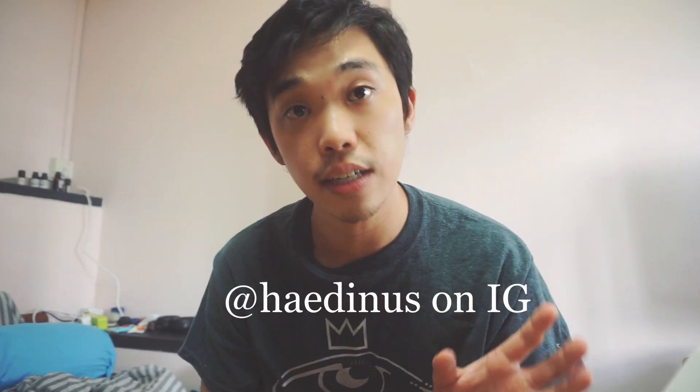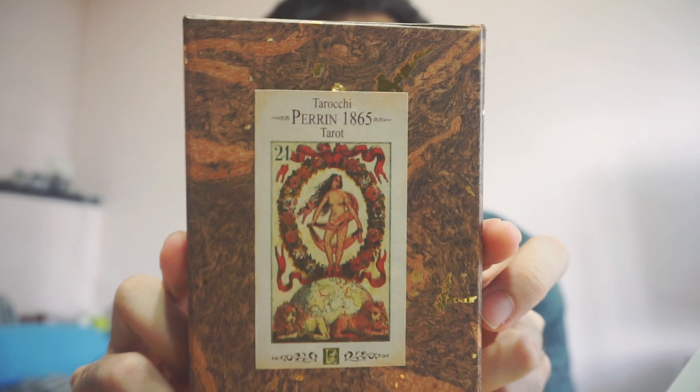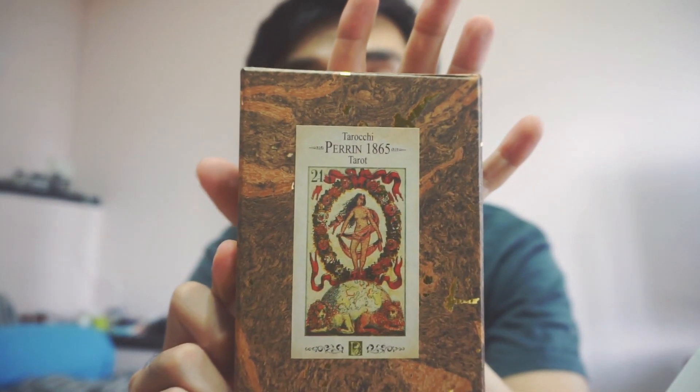I've seen it on Hayden S's Instagram channel — he's the one who told me it was still in stock. And I looked at Simon at the Hermit's Cave, who also did a walkthrough. And I finally got the Perin Tarot — or Tarot Perin, or Tarot G. Perin, depending on how you want to pronounce it.